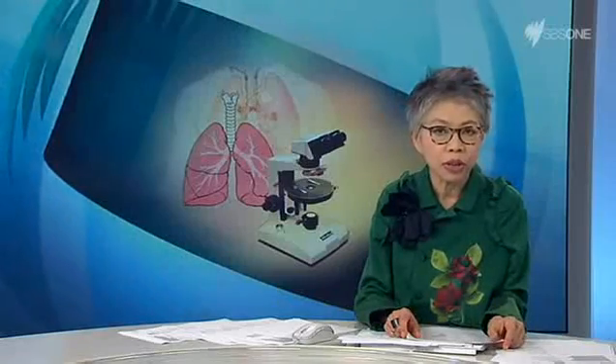Australian scientists have developed a machine which could help asthma, emphysema and cystic fibrosis sufferers. It's hoped the new 4D lung imaging machine will save millions of lives through the earlier detection of respiratory disease.